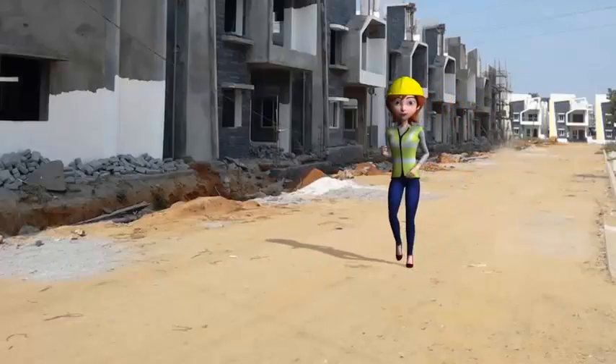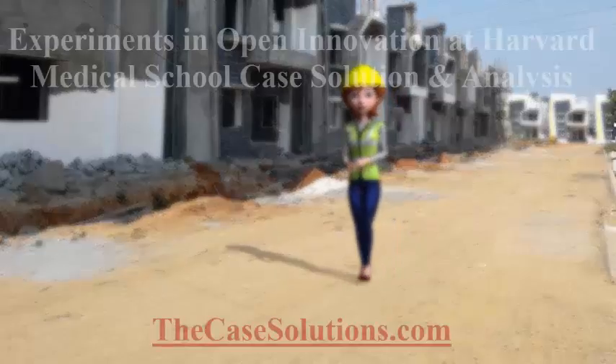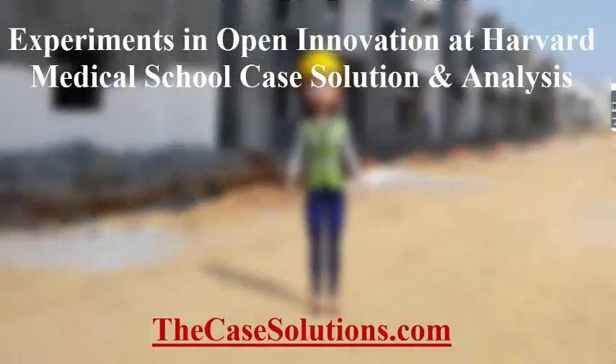Get your 'Experiments in Open Innovation at Harvard Medical School' case solution at TheCaseSolutions.com — the number one destination for getting case studies analyzed.